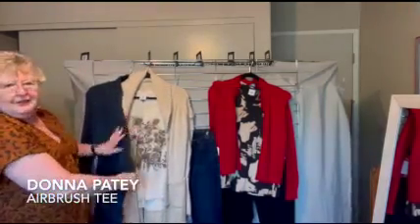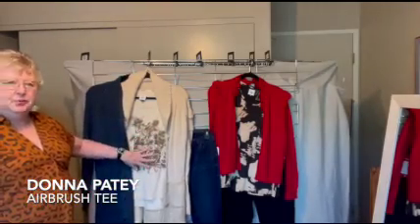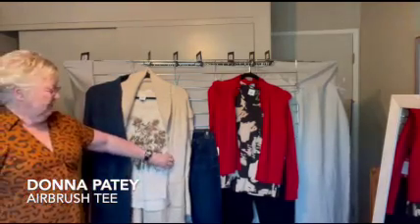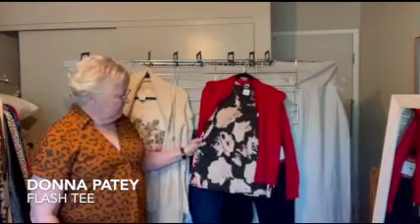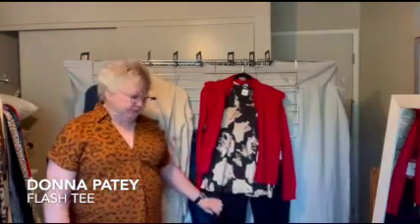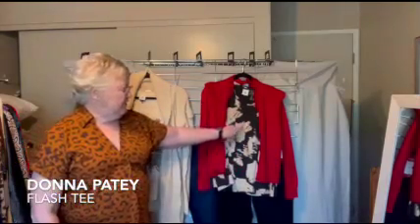But to dress it up, you might want to consider the Trail Cardigan. The multi-tonality of this print helps bring out the flecks of color in the cardigan and dresses up the look. The black, nude, and blush tones of the Flash Tee make it a little dressier looking to begin with. I've paired it with the Fifth Avenue Jeans.